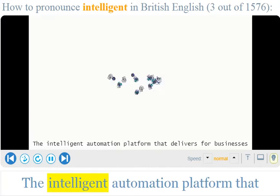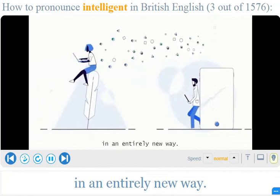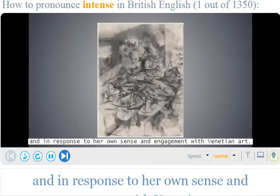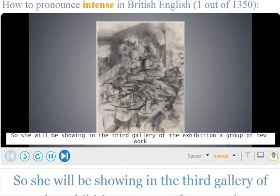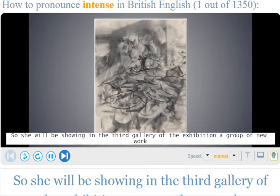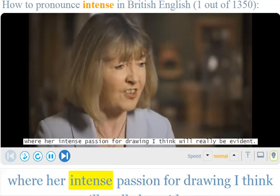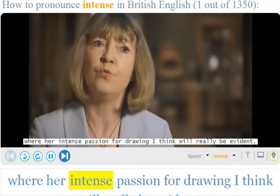An engagement with Venetian art, so she will be showing in the third gallery of the exhibition a group of new work, where her intense passion for drawing I think will really be evident.